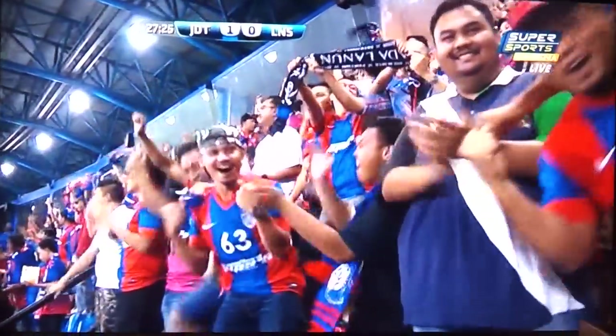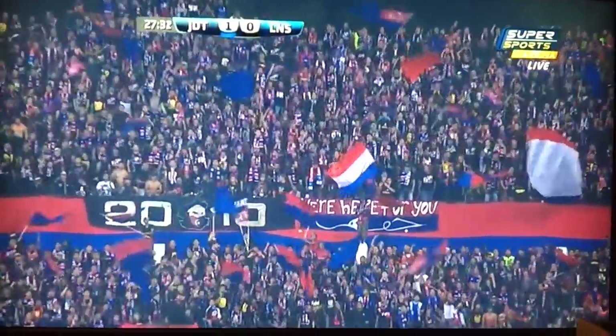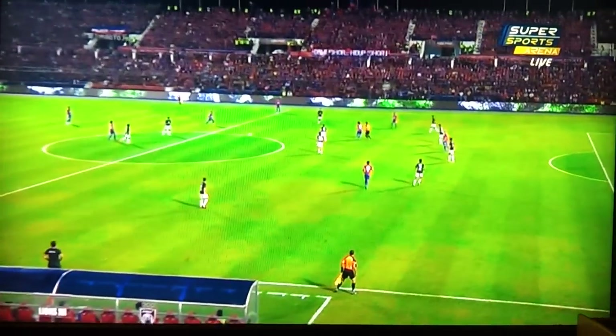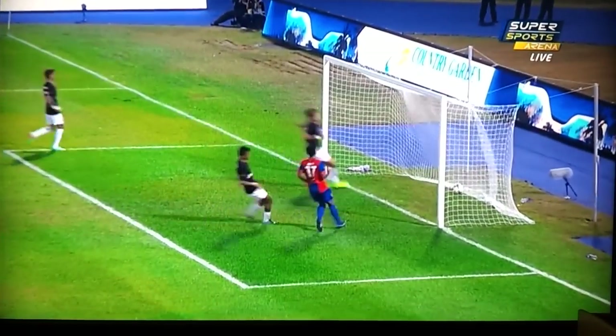JDT have the lead. Watch the way Pablo Amar takes the ball on the half turn — he knows exactly what's around him. Look at the little position he took on. Look at his body shape when he receives the ball — he knows exactly what's around him.